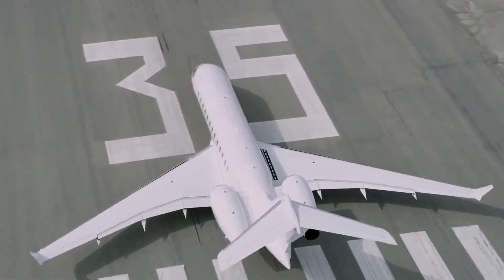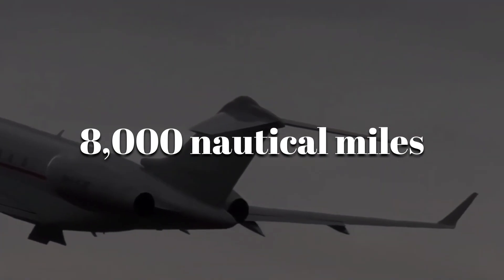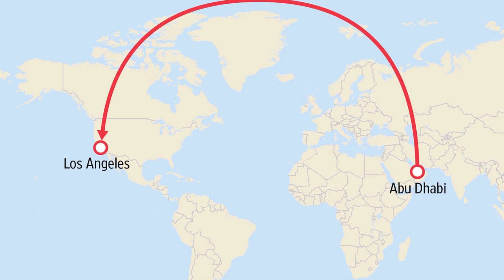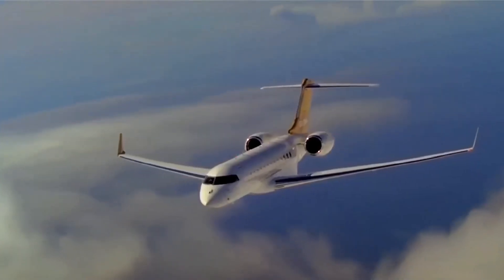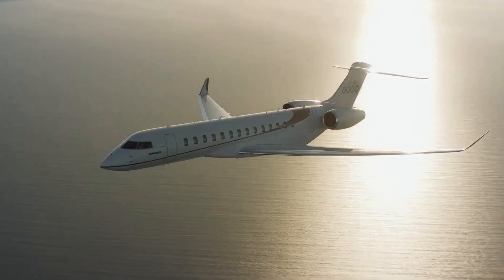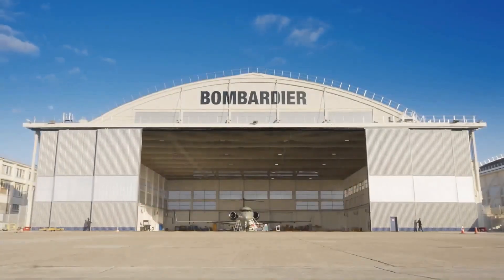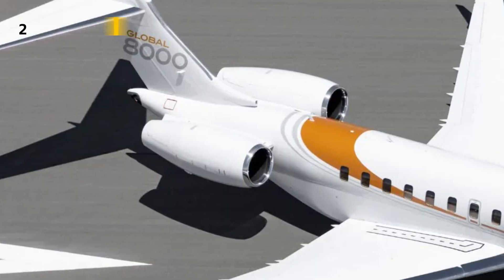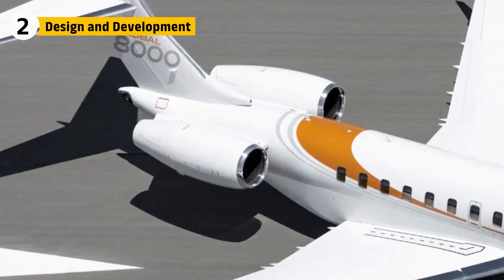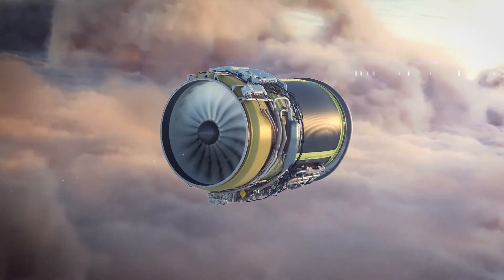With a top speed of Mach 0.94 and a range of 8,000 nautical miles, it connects cities like Los Angeles and Dubai non-stop, and it does it in luxury. But to push a jet this far at this speed, you need a power plant that can do more than just fly — it needs to endure. Bombardier turned to a proven source, but they didn't just copy and paste. The Global 8000 is powered by two General Electric Passport engines.